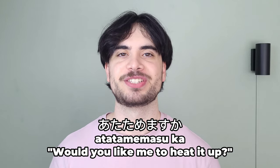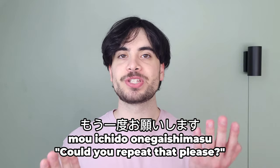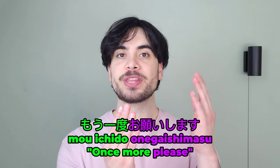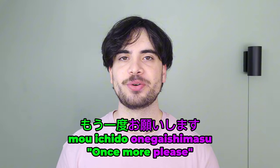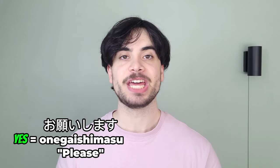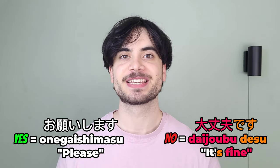To ask someone to repeat themselves, you can simply say mou ichido onegaishimasu. Mou ichido is an expression which means 'once more,' and onegaishimasu means 'please.' So it literally means 'once more please,' or more simply, 'could you repeat that please?' Back to the bento — if you want the clerk to warm it up, you can say onegaishimasu. And if not, you can say daijoubu desu, which politely means 'it's fine.'